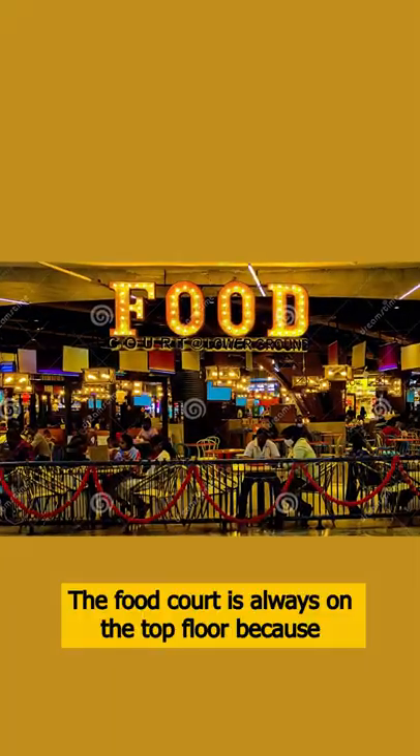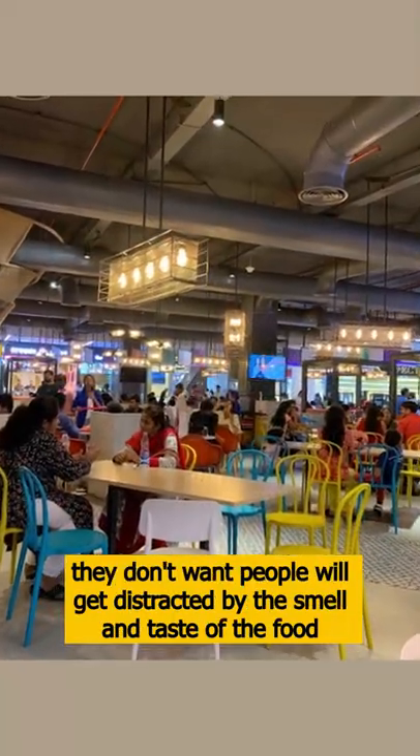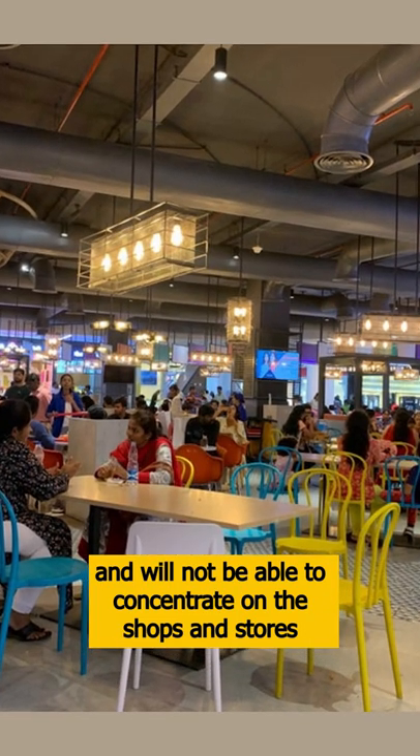Second, the food courts are always on the top floor because they do not want you to get distracted from the shopping by food. That's why you go shopping first and then go to the top floor.